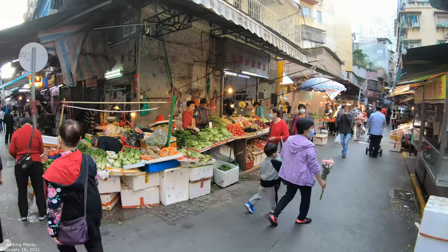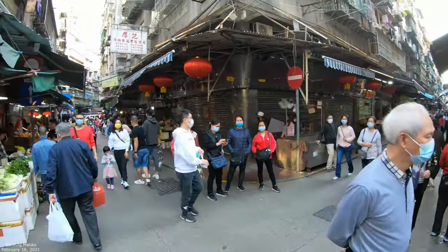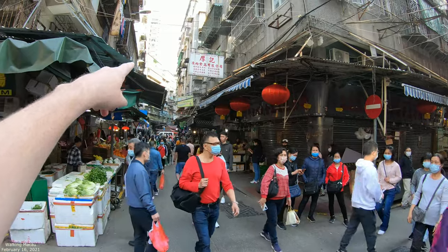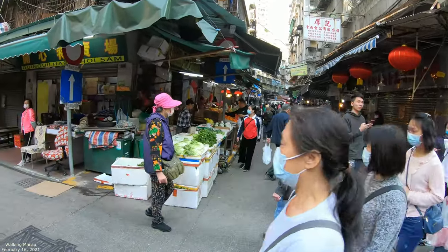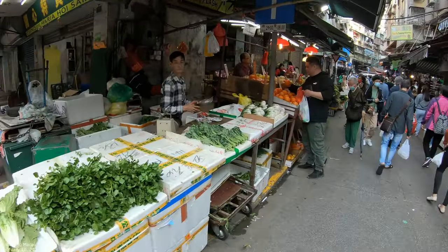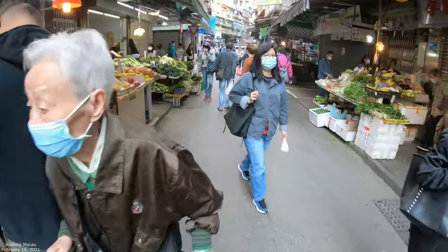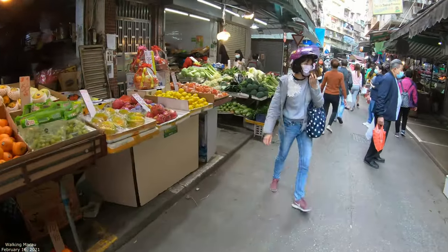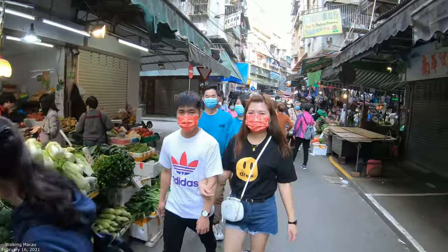This is a little market area near something called the Three Lanterns district. You can see they're selling all kinds of stuff all the way down — there's a kind of red market area. People come here and can buy things much cheaper than other places.